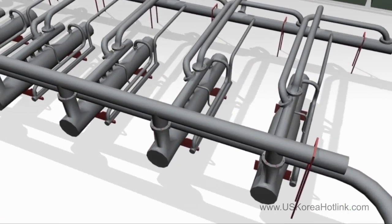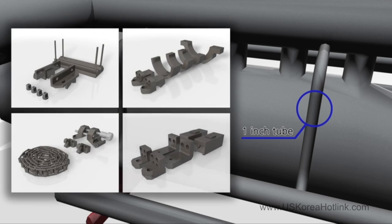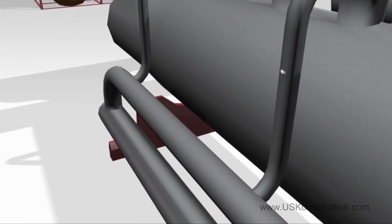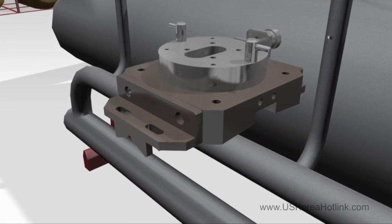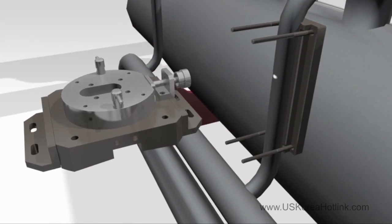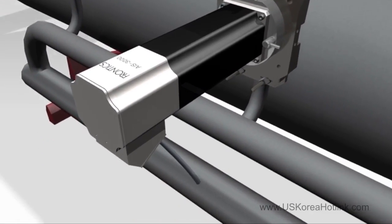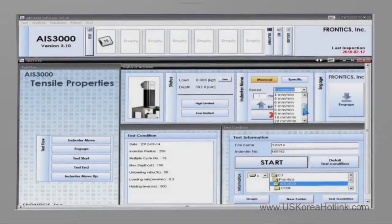The test object and the location are confirmed. After confirming the test object and location, an attachment suitable for the object is selected. The desired surface roughness is obtained through polishing work before conducting indentation tests. After obtaining the desired surface roughness, the AIS equipment is attached to the object of measurement using a V-Block. The attached equipment is then connected to a notebook computer with AIS-exclusive software installed, using a cable or wireless Bluetooth.